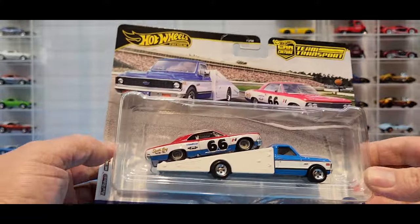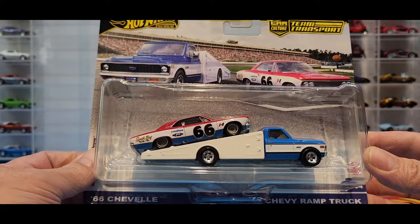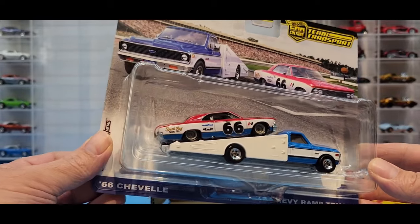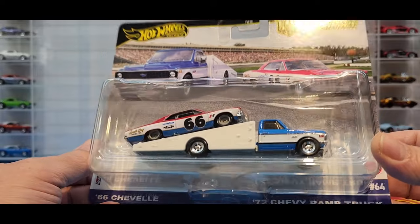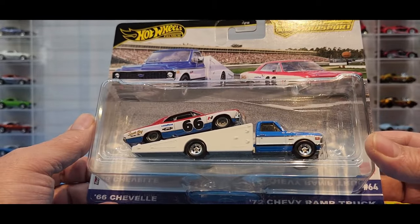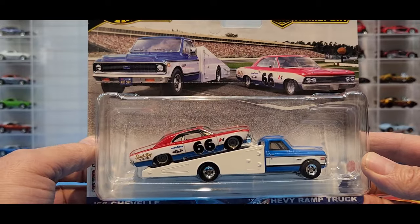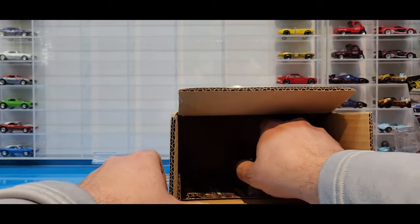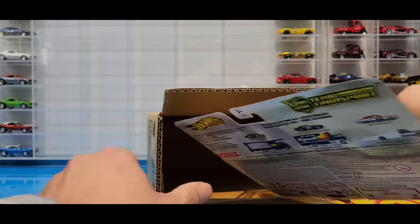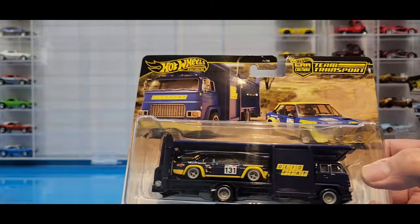Next is the 66 Chevelle, guys. I love this casting and there's just not a lot of it, so I'm excited as ever. It's on the '72 Chevy ramp truck - that is beautiful, awesome looking car.